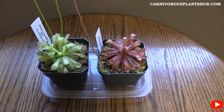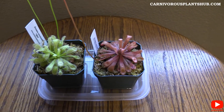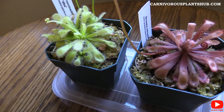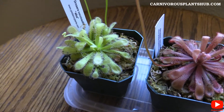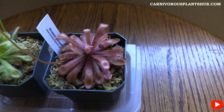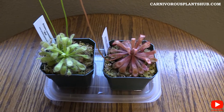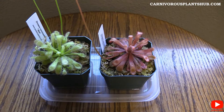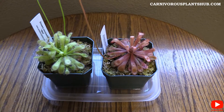Hey guys, welcome to Carnivorous Plants Hub. Today I'm going to be bringing you an update on my two Drosera sundews. You can see here we have my Drosera capillaris — probably not saying that right, but we'll refer to this one as the alba — and then this one over here is the Drosera venusta. Let's go ahead and jump in.